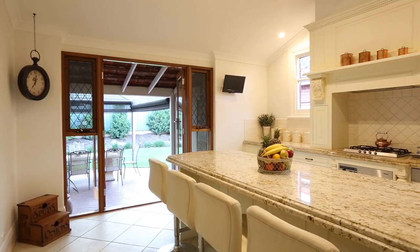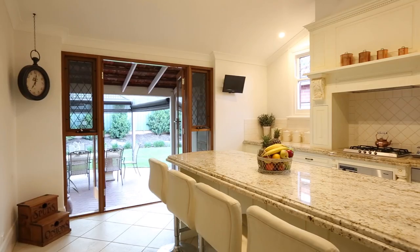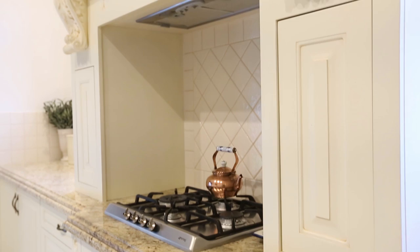It's a beautiful entertainer's kitchen with a plumbed fridge, Miele appliances, gas cooking and a beautiful granite bench top with a central island for the family to enjoy.